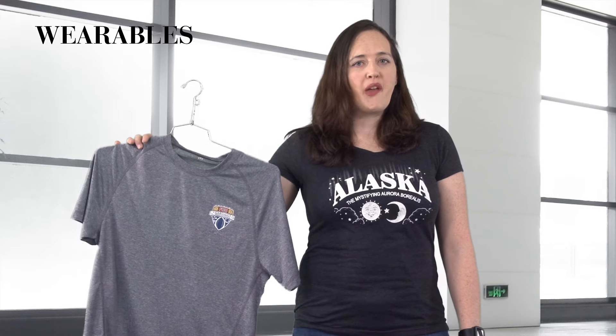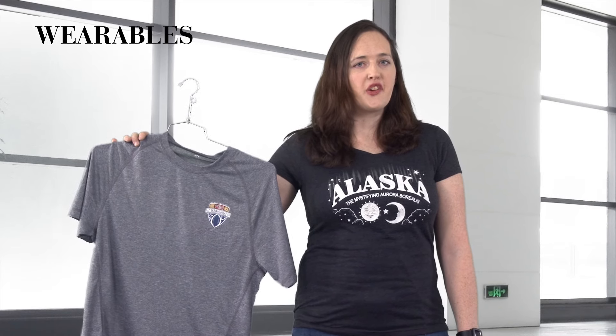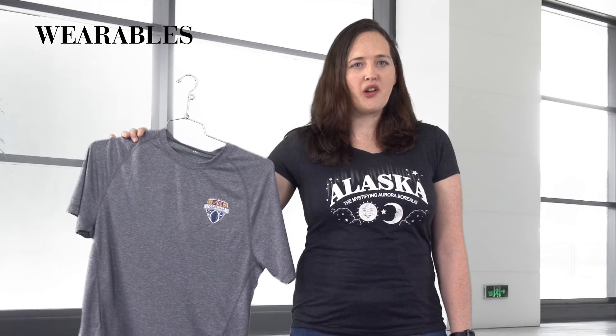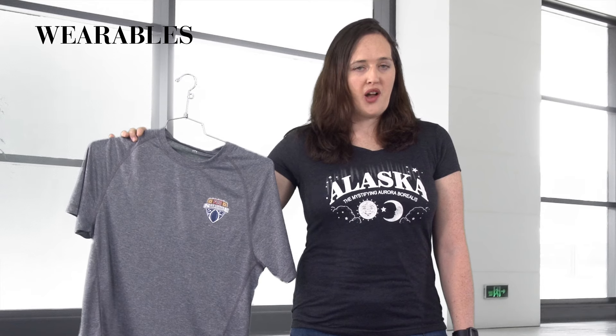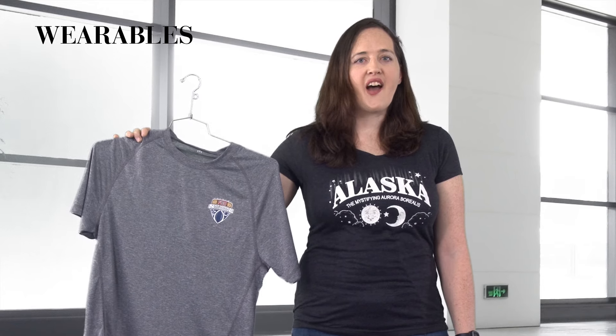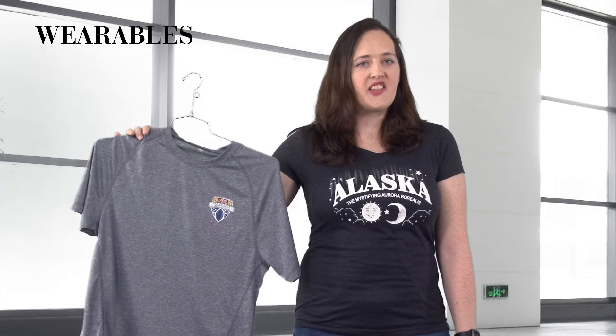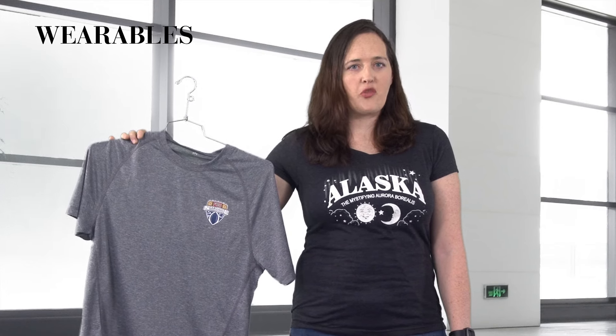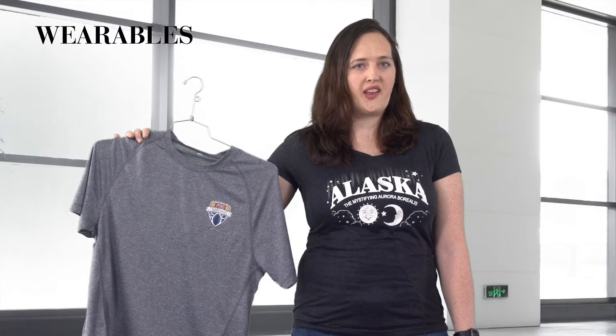First, take a look at this Gildan soft style t-shirt, which is made from 4.5 ounce 30 singles yarn for lightweight superior softness. When it comes to yarn count, the higher the number, the lighter and softer the end product will be. Soft, high yarn count tees like this Gildan product are perfect for millennial buyers or high-end gift bags, whereas heavier cotton shirts made from 18 singles yarn are more likely to be used as low-end giveaways.